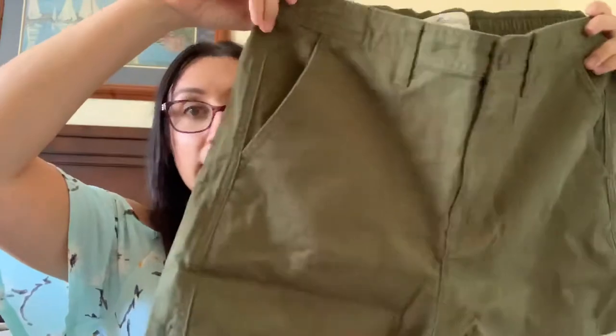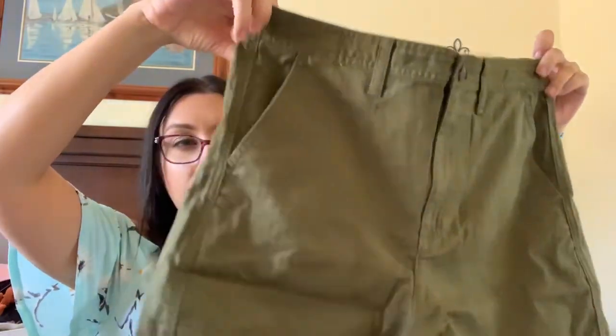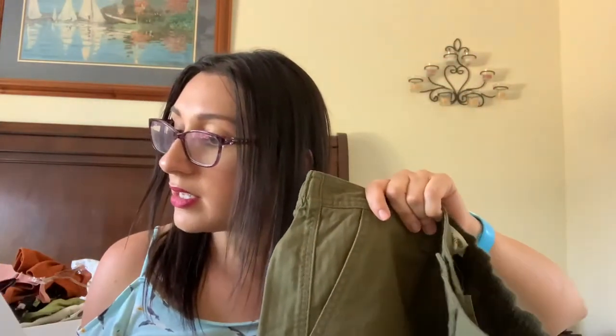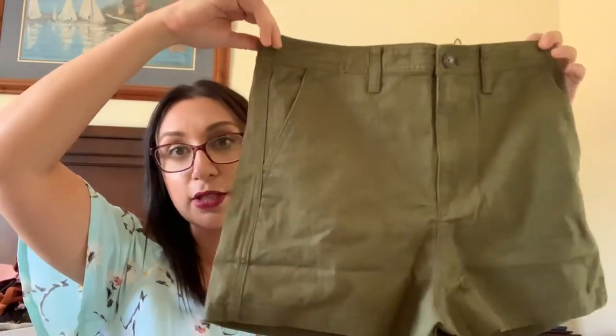The final item is from Madewell — some shorts with an elastic back in an army green color, size medium. They'll probably come about mid-thigh. These are 'Camp Shorts' in the color 'Kale' from Madewell for $39.50 — not bad at all for Madewell. I don't have any in this color so this might be a decent staple.